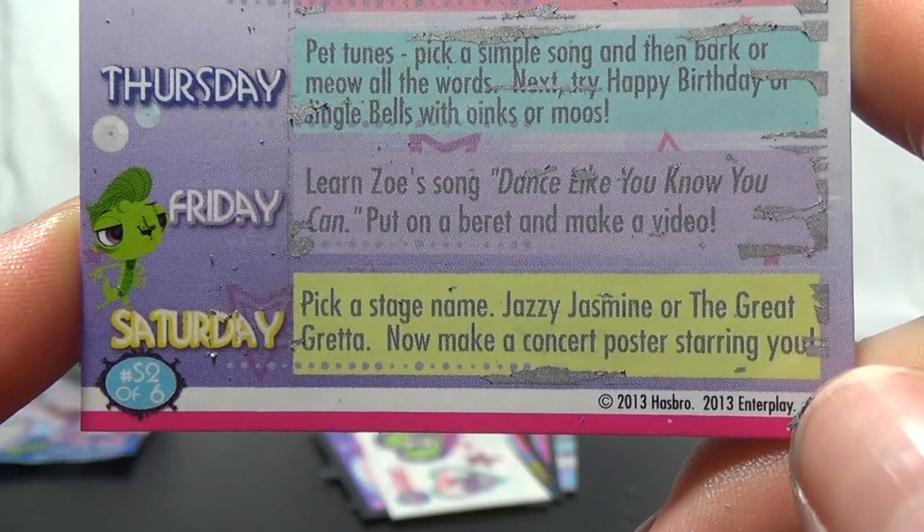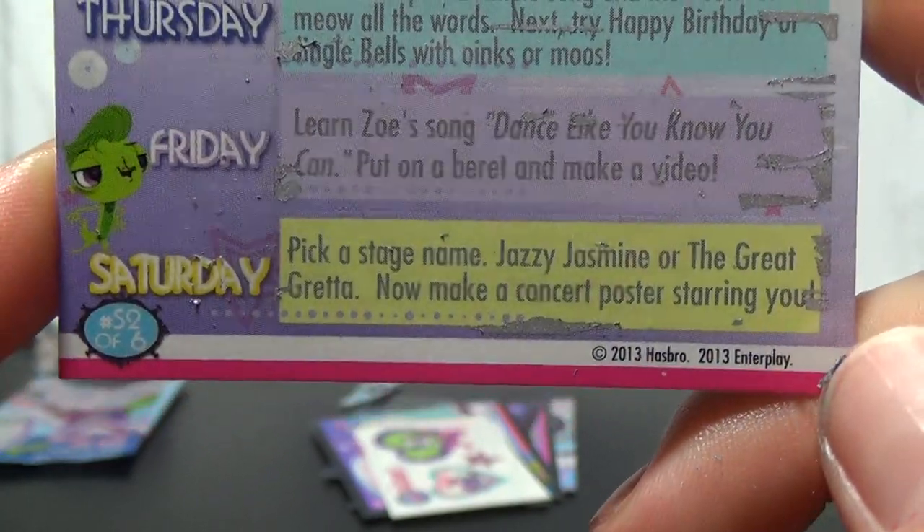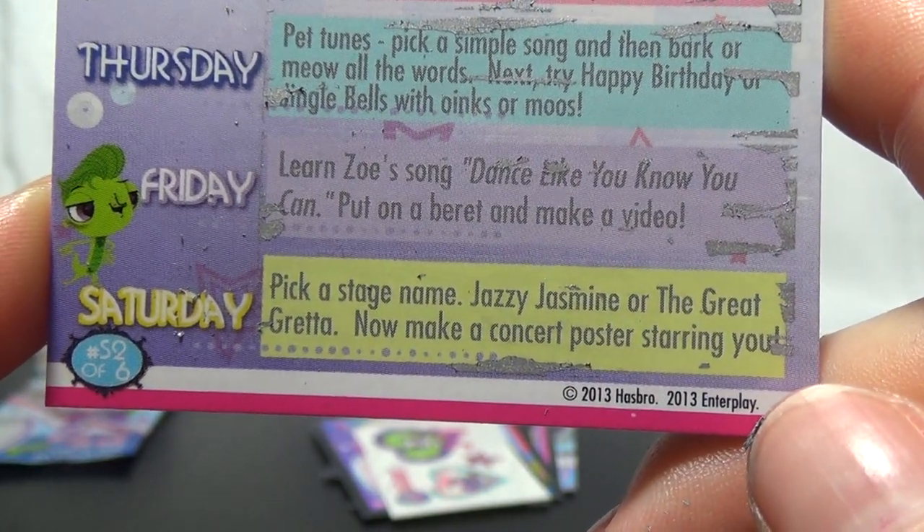Friday, learn Zoe's song — dance like you know you can, put on a beret and make a video. Saturday, pick a stage name like Jazzy Jasmine or The Great Greta, then make a concert poster starring you.